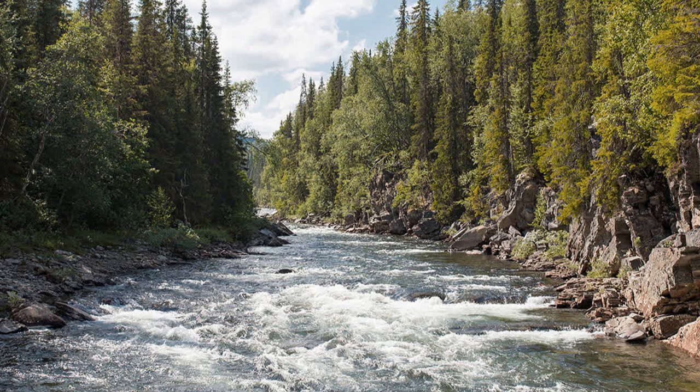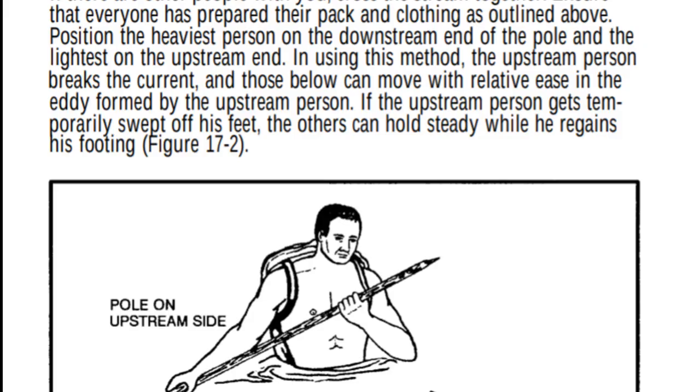If there are other people with you, cross the stream together — teamwork makes the dream work. Ensure everyone has prepared their pack and clothing. Position the heaviest person on the downstream end of the pole and the lightest on the upstream end. The upstream person breaks the current and those below can move with relative ease in the eddy formed. If the upstream person gets temporarily swept off his feet, the others can hold steady while he regains his footing.